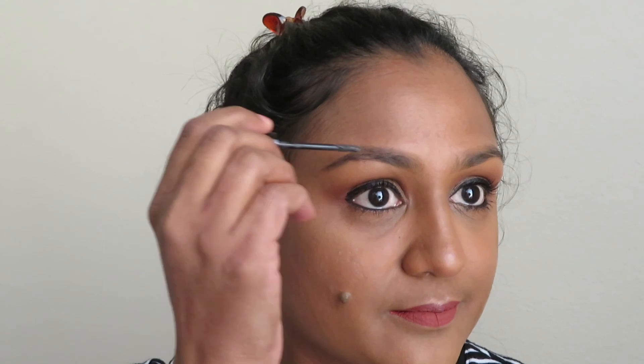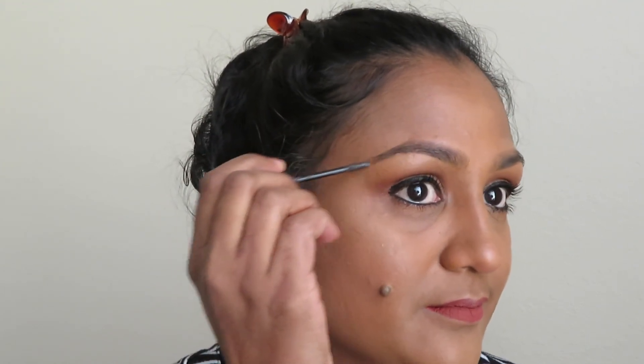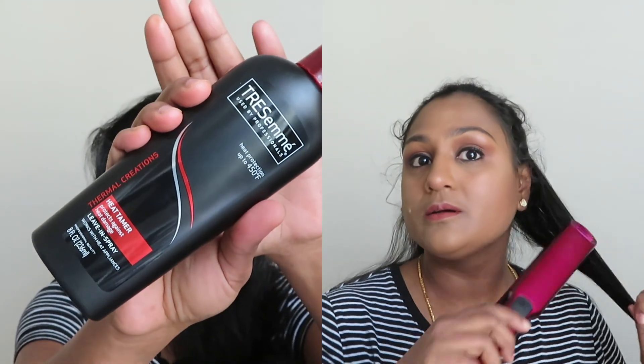I'm making use of the ELF Setting Spray to keep the makeup in place. Moving on to my brows, I'm making use of Essence Eyebrow Gel Mascara. Then I'm making use of a heat protectant and straightening my hair — I'll be sectioning my hair into two parts and then straightening it.